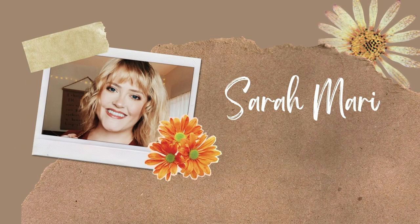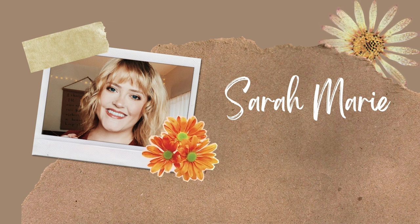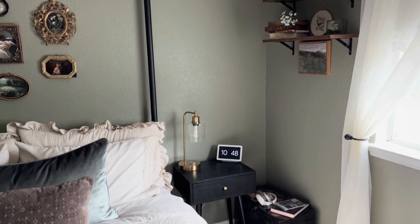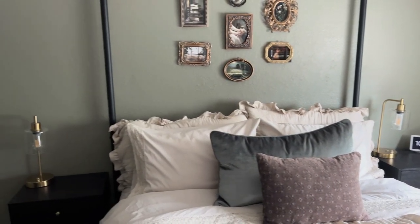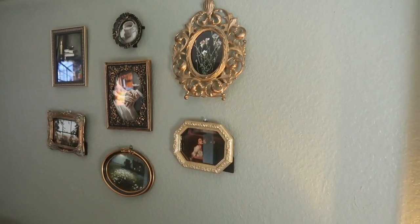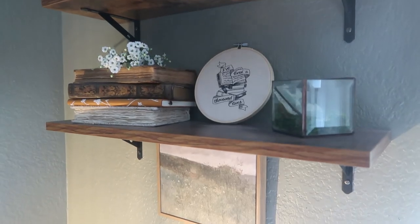Hey guys, welcome back friends, I'm so glad that you're here. Let's celebrate fall together — what better way to kick off fall than to decorate for fall, to have your space and your surroundings feel extra warm and cozy and inviting, a nice reprieve after a long day. You're getting a little sneaky-peek of our bedroom.